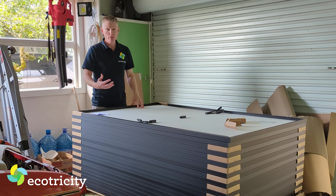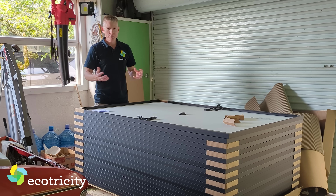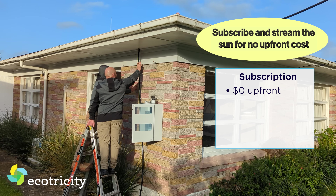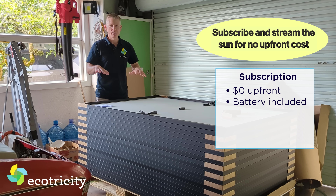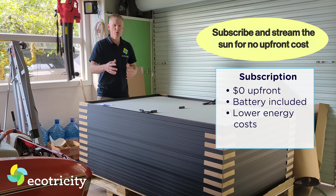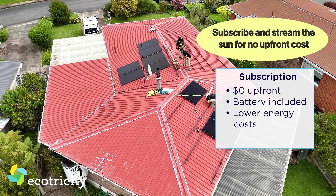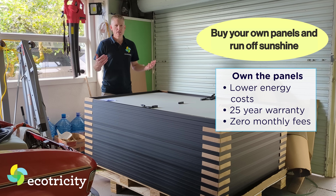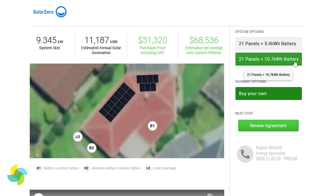One of the reasons Solar Zero is so popular is they've got a couple of install payment options. The big one is you pay nothing upfront — they'll rock up, install the entire solar system with a battery, and your power bill will be greatly reduced to near nothing. It's solar as a service, and you're in a contract for about 25 years. Or if you don't like that, you just buy the entire system outright, like most solar installs — and that's the option I went with when I got my quote from Solar Zero.